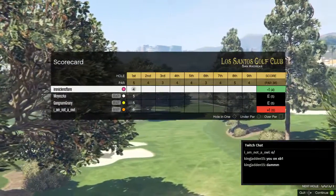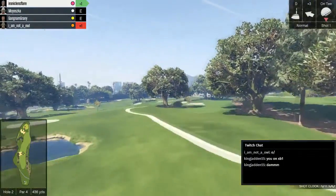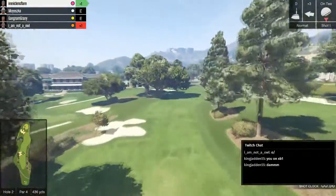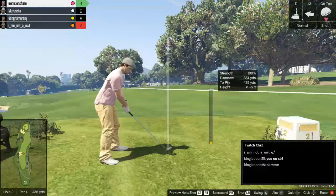I'm Not an Owl is sadly losing. But it's the taking part that counts. Ironic Lens Flare here for the opening drive on hole two. This commentator, seriously — it's fantastic. I want to keep doing this. This sounds quite fun.